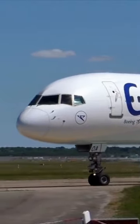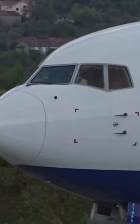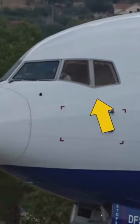This V-shape is continuous throughout the Boeing fleet, and it's one of the faster ways that will help you to spot the difference.